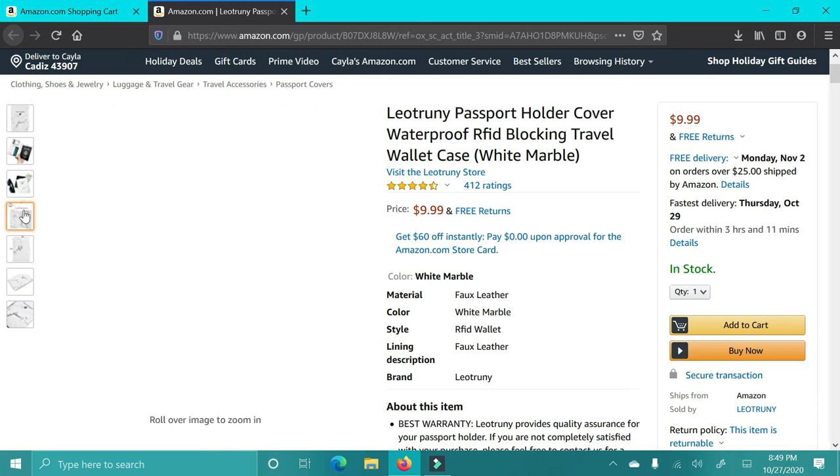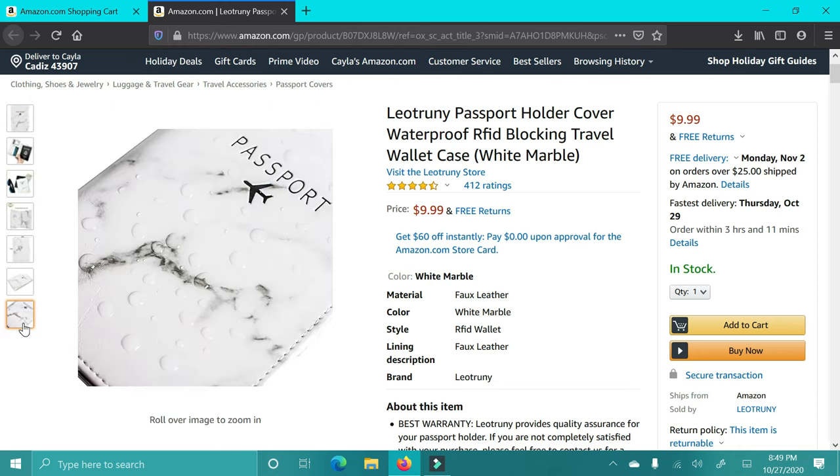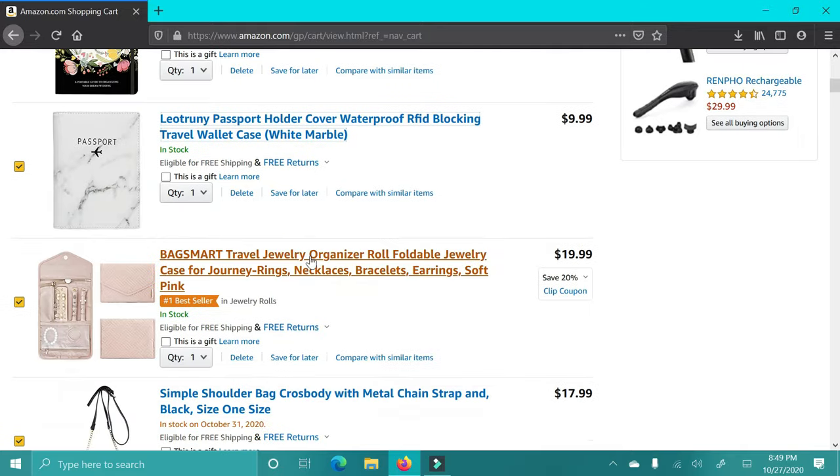The next gift is a passport cover. This is just a super cute, neutral marble cover — this is adorable. I got something like this for my sister-in-law for Christmas a couple years ago and she loved it. If you have someone who travels, they will love this gift.